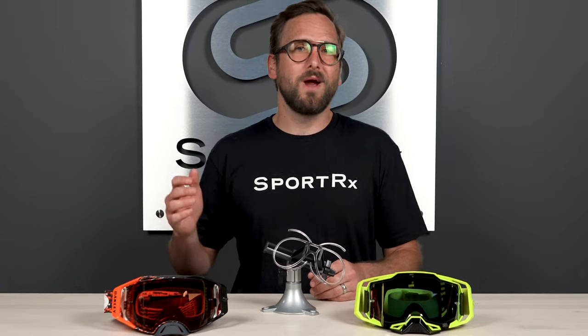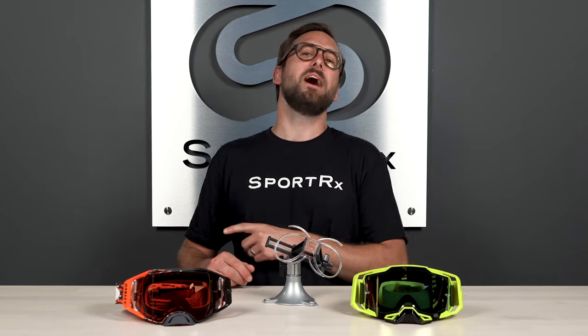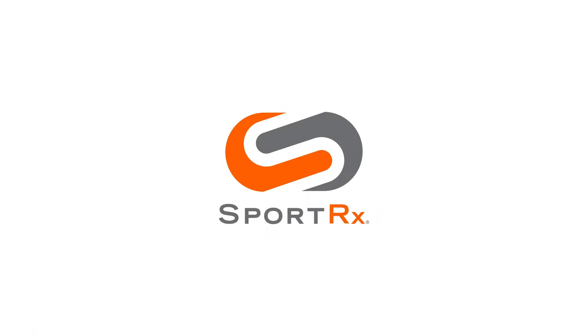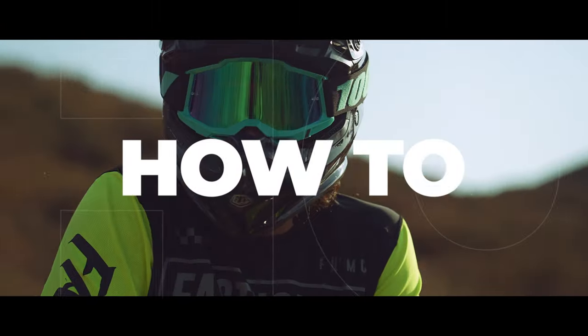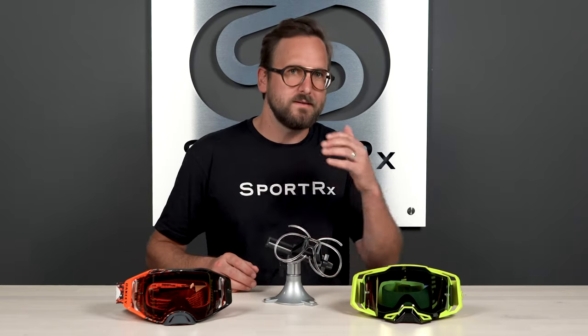If you're in the market for some new dirt bike or MX goggles, stick around because I have some tips to keep in mind for your new goggle buying journey. Hello and welcome. I'm iGlass Tyler and today we're going to be talking about how to choose what to look for in dirt bike goggles and motocross goggles.